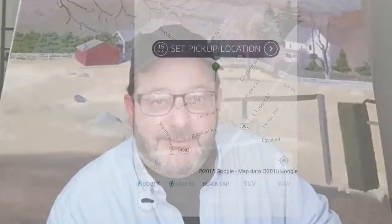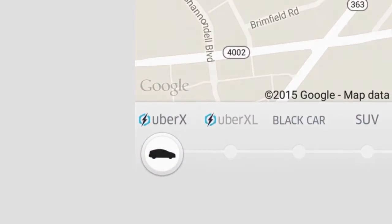Hey Uber fans, Pauly here. You know those times when you've gotten all gussied up and you're ready to go out on the town? So you pick up your phone and you're ready to request your Uber, and the first thing you see is the Uber's in its dreaded surge.